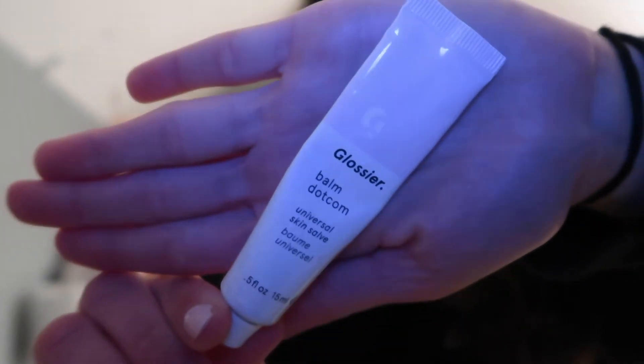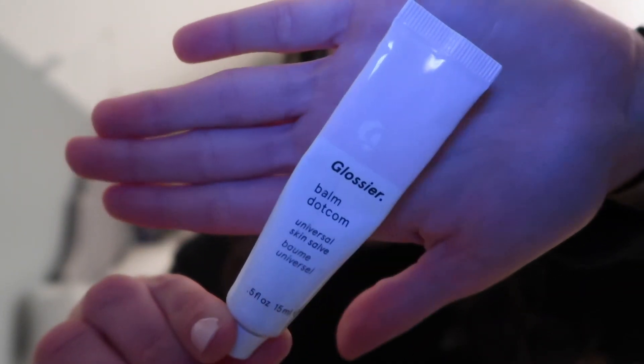Last but not least, before I go to bed I like to apply this Glossier Balm.com. That is my current skincare routine for morning and at night. I hope you guys enjoyed this video — please give it a big thumbs up if you did, subscribe if you're not already, and I will see you guys in my next video. Thank you so much for watching.